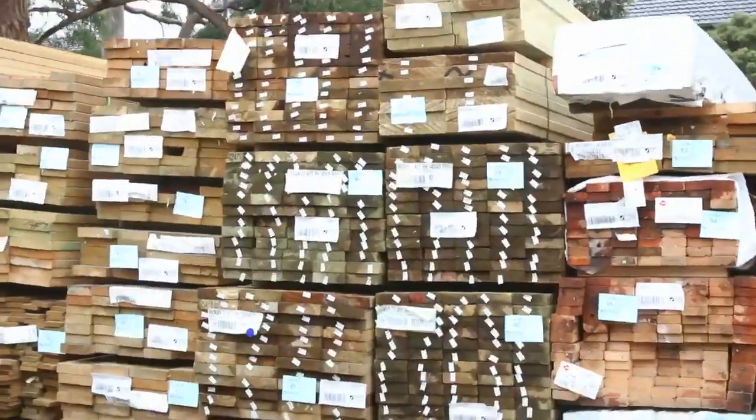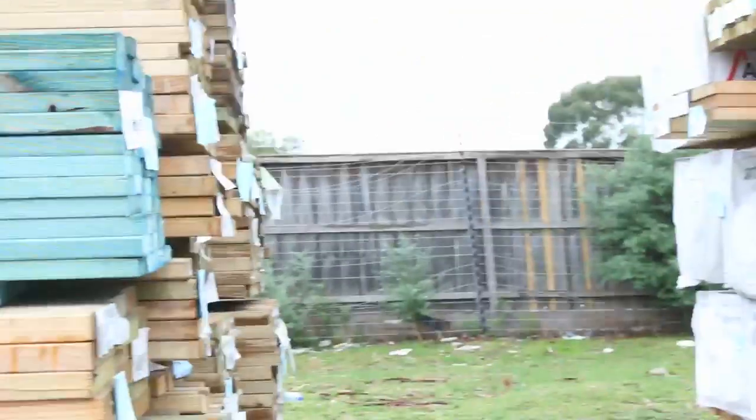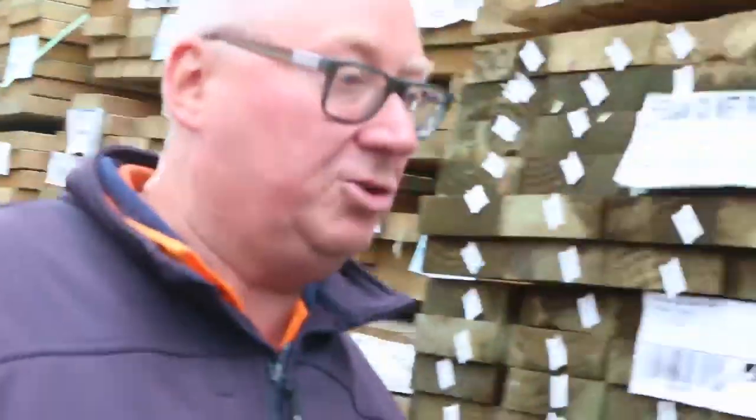A massive semi-load of treated pine this week — structural treated pine, and there's big heaps of it. Look at it in the catalogue — it starts at around about lot 33, and there's a heap of different sizes and different lengths. Really good quality structural treated pine.